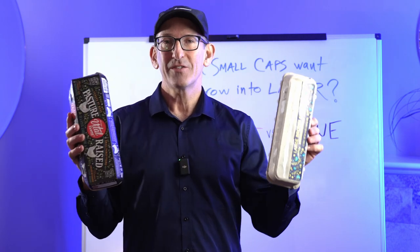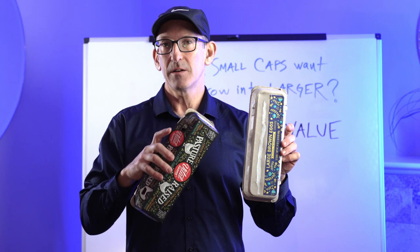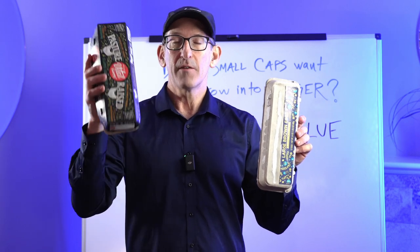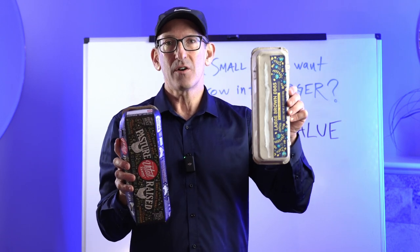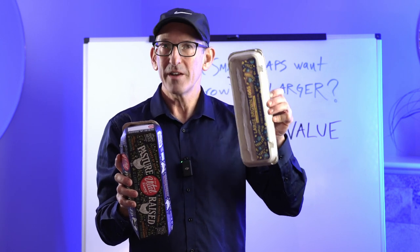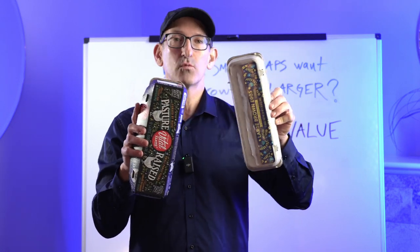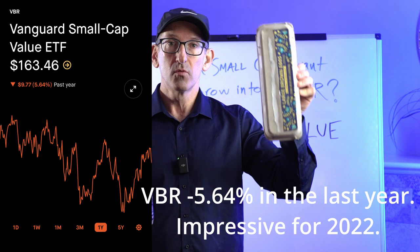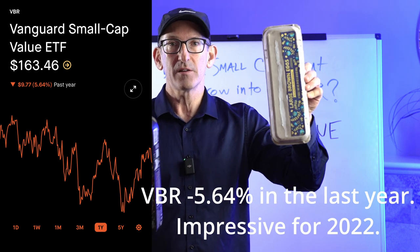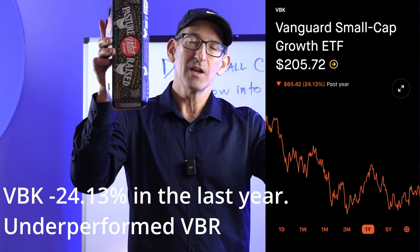What we've seen during the last year is that a lot of growth stocks that were very hot — growing two or three times or more in price over the last couple of years — have really been hammered. The prices went high, high, high and then crashed back down. These value stocks here hadn't gone up so high because not as high a price was being paid for them — they're bargains. If you look at the last one year of stock price performance, VBR's performance was actually really good and did not fall nearly as much as VBK, which actually lost a lot more money because the prices initially were really high.